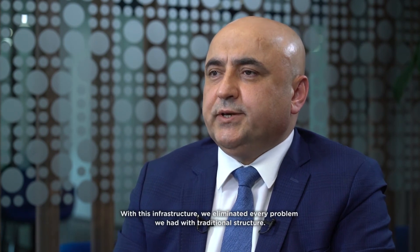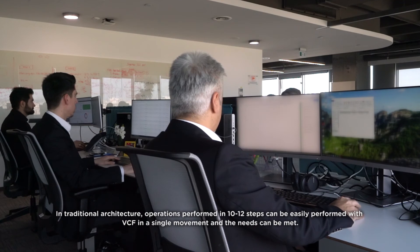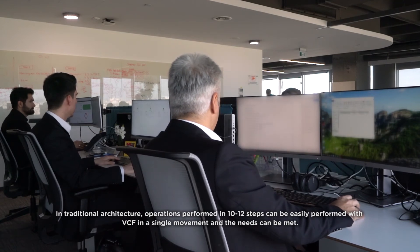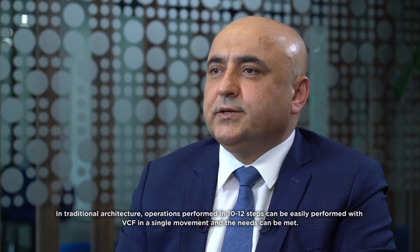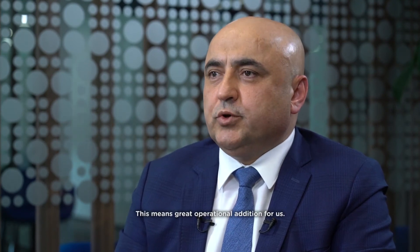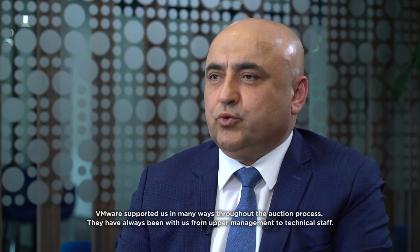With this infrastructure, we eliminated every problem we had with the traditional structure. We are now faster and more agile. Operations that were performed in 10 to 12 steps in traditional architecture can now be performed with VCF in a single moment, and needs can be met instantly. This means great operational efficiency gains for us.